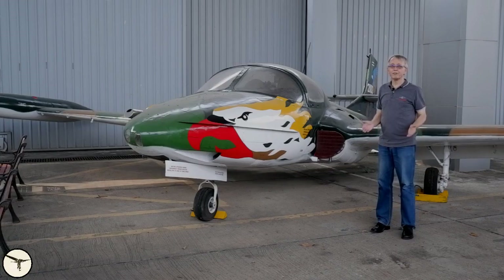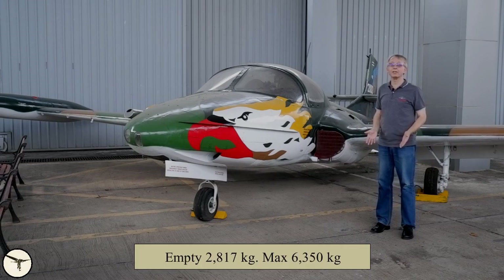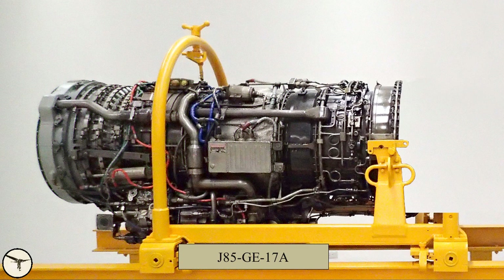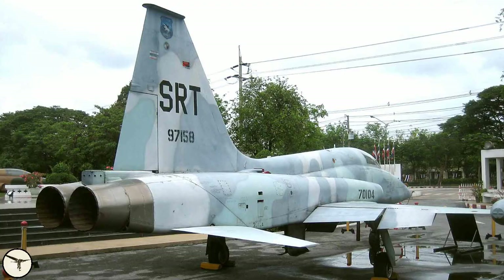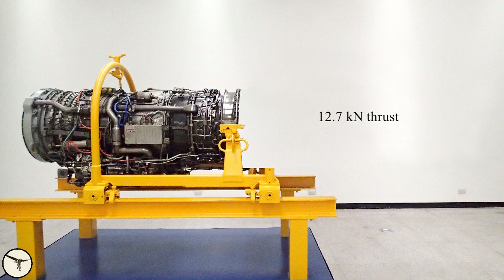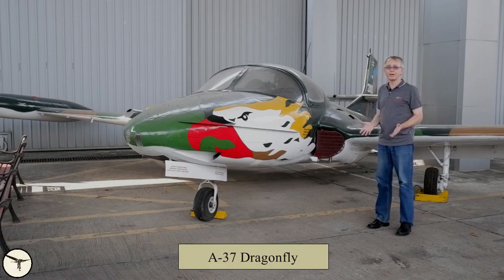The A-37B has reinforced wings and landing gear and it can withstand up to maximum 6G. The empty weight is 2,817 kilos and max takeoff weight 6,350 kilos, more than double that of the Tweet. The engines are the J85-GE-17A, which is very similar to the engine used in the F-5, but without the afterburner. It develops 12.7 kN or 1.27 tons of thrust. The official name of this airplane is Dragonfly, but it's more known as the Super Tweet.